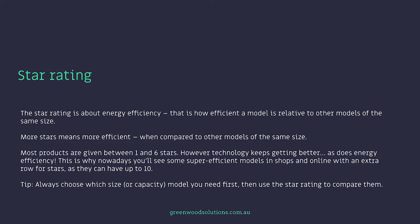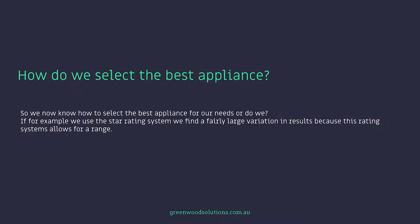Always choose which size or capacity model you need first, then use the star rating to compare them. Most people tend to buy fridges that are a bit too large and they're not fully utilizing that excess capacity, so really sit down and work out what size fridge you need. If we use the star rating system we find a fairly large variation in results because this rating system allows for a range.